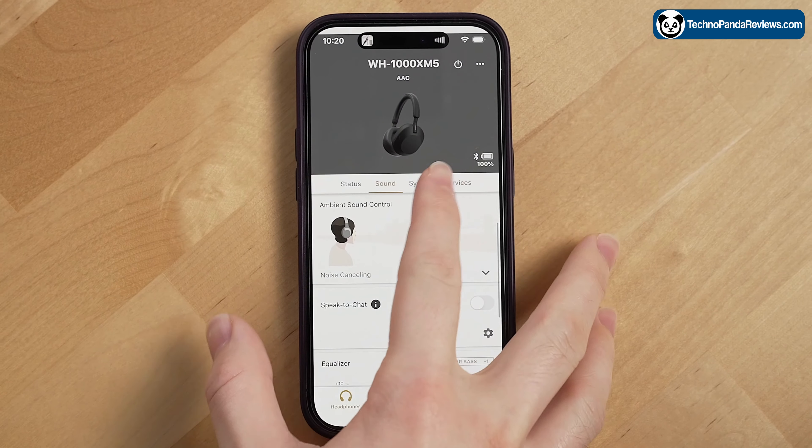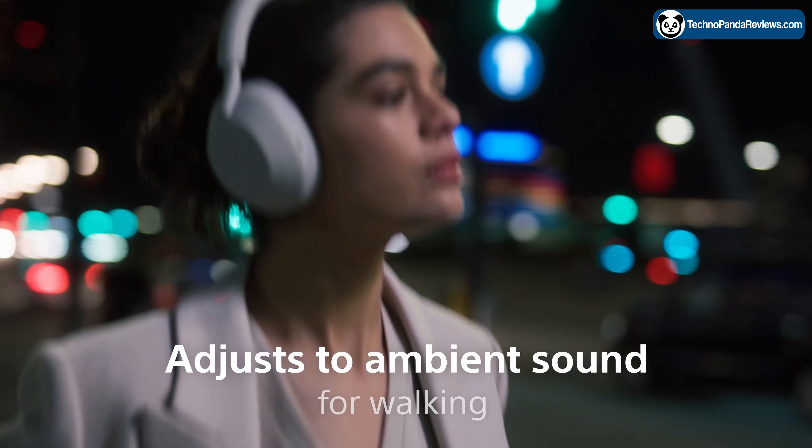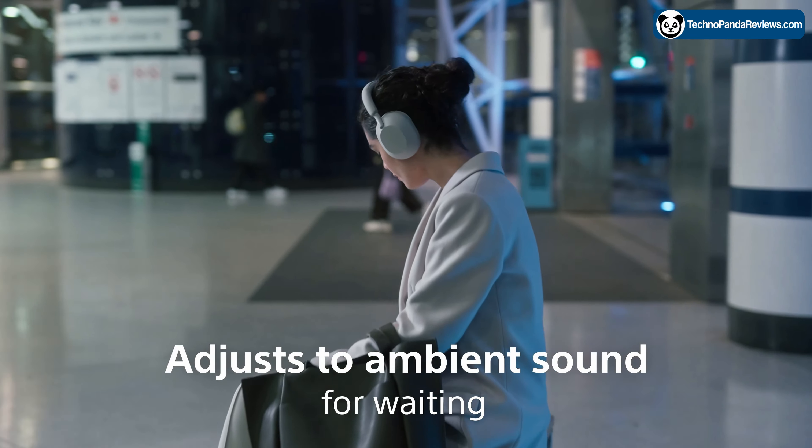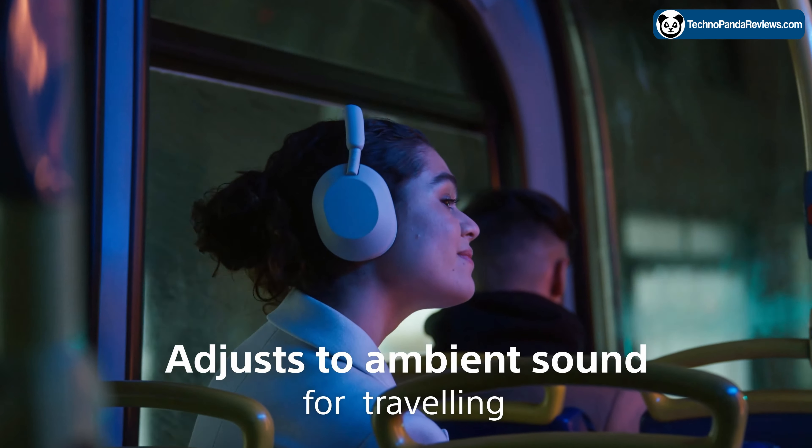All you have to do is install the companion app on your phone and you have a plethora of choices. It also features an optimizer mode that automatically optimizes noise cancellation based on your varying conditions and the surrounding environment.